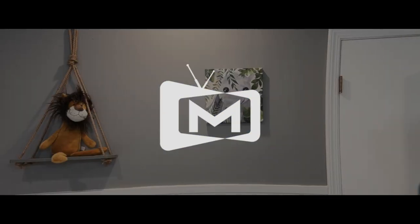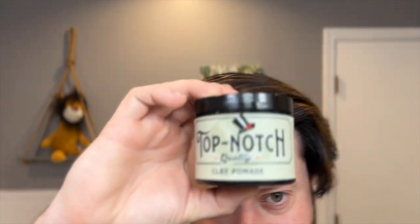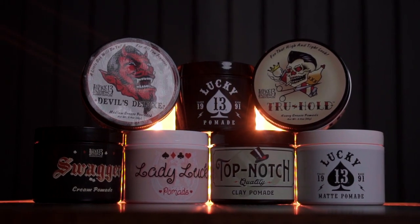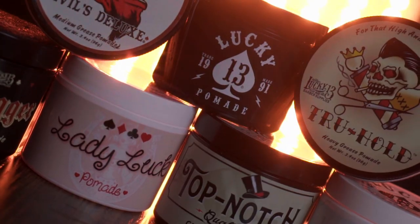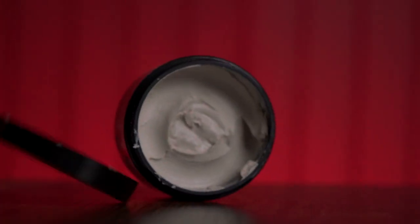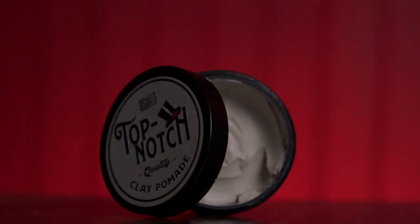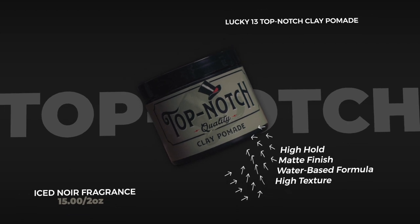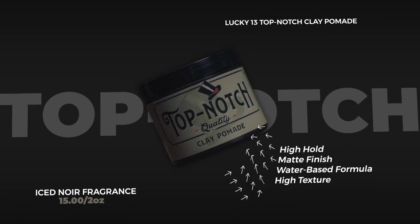What is happening, guys? Mike here. Welcome back to the channel. Today we are starting our look at the full Lucky 13 product line — I'll actually be reviewing each product from their line, with each one getting its own separate video. Starting first today with the Top-Notch Clay Pomade, which, according to the brand, is a water-based clay pomade that features a high hold and a matte finish. The scent is listed as Iced Noir with notes of oak moss, amber, and vanilla. Price-wise, we are looking at $15 for 4 ounces.